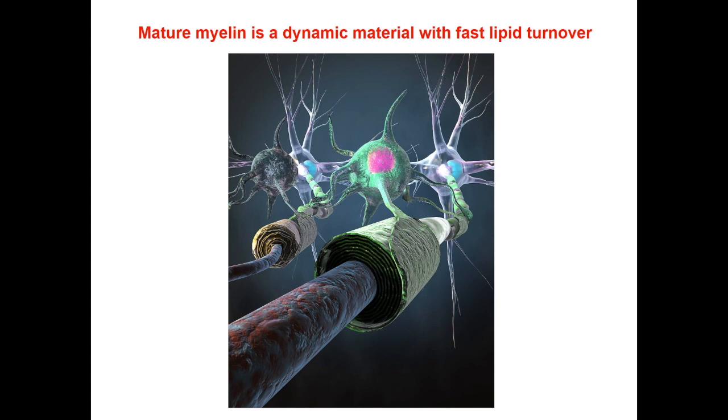In summary, we found that mature myelin is indeed a very dynamic material with a very fast turnover of its lipid components. The quaking-PPAR-RXR-alpha axis is a major regulator of lipid metabolism in mature myelin maintenance. Without the proper function of quaking, PPAR, RXR-alpha, and lipid supply, although oligodendrocytes are still alive, they cannot meet the great demand of lipid turnover in mature myelin.